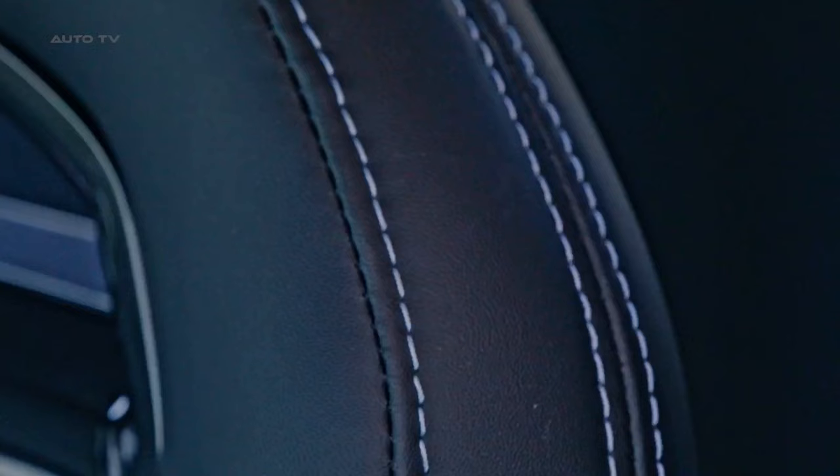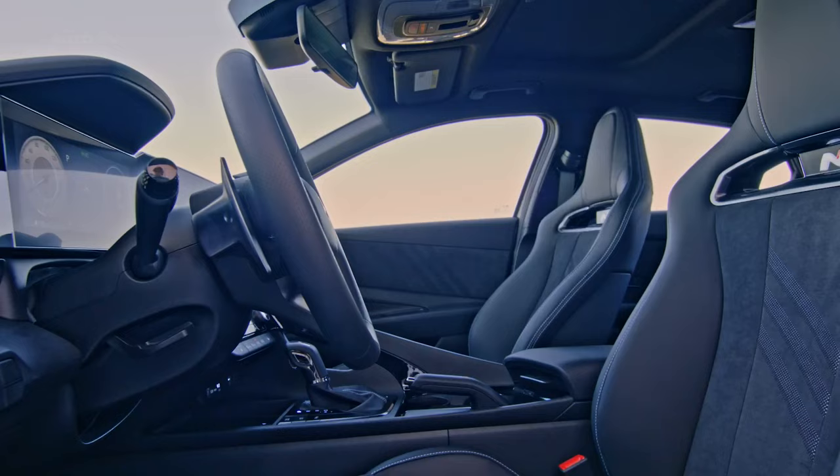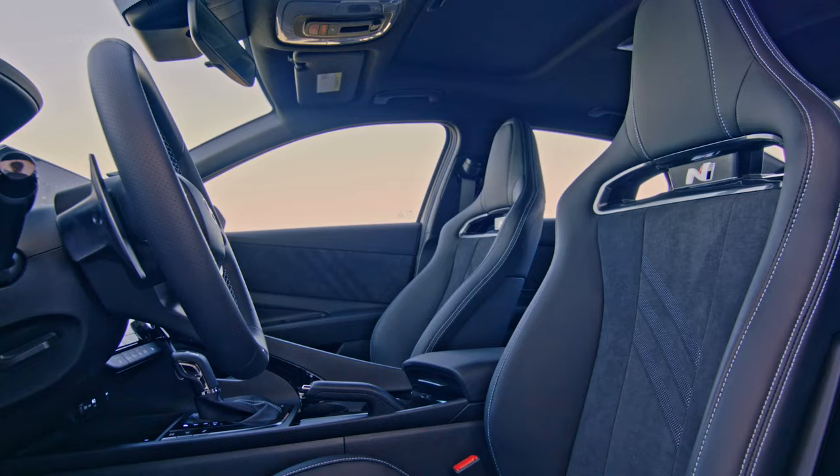Hyundai has also focused on enhancing the driving dynamics of the 2024 Elantra N. The car features electronically controlled suspension hardware and software that have been optimized for improved body control. Additionally, the steering gearbox yoke specifications have been changed to improve steering connection and precision, making the car more responsive to driver inputs.